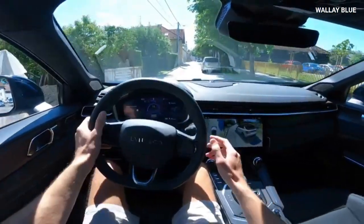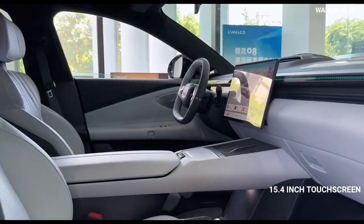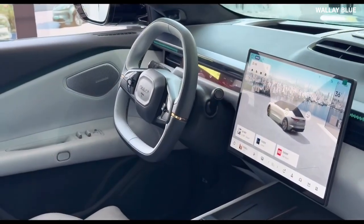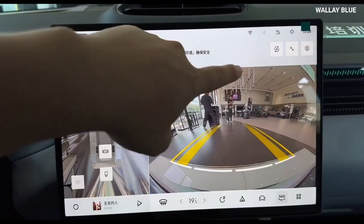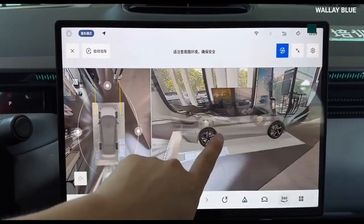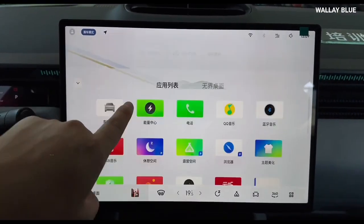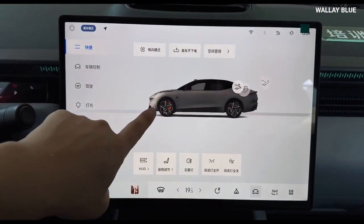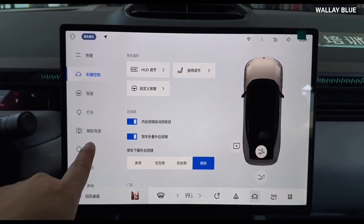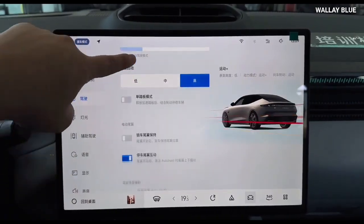In the center of the dashboard, you'll find a floating 15.4-inch touchscreen infotainment system serving as the command center for most of the vehicle's features, including navigation, media, climate control, and advanced connectivity options like Apple CarPlay and Android Auto. Powered by an NVIDIA Orin X chip, the system delivers smooth and responsive performance. It also supports advanced features such as LiDAR-based navigation and Autopilot, offering semi-autonomous driving for both urban and highway settings.